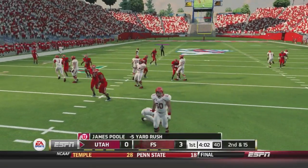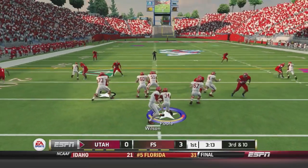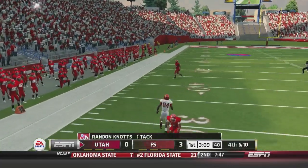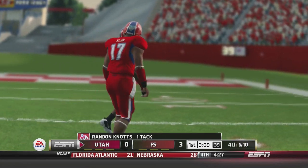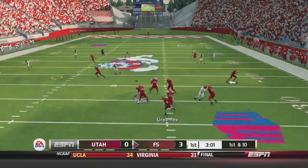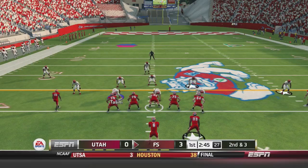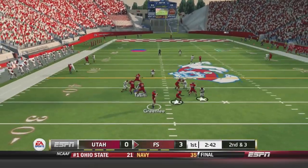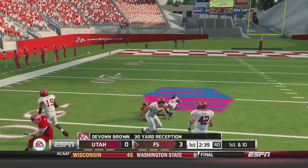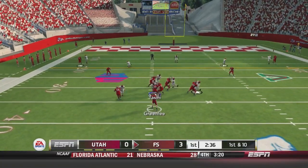Poole gets it and is stopped in the backfield, losing five to start the drive. After the bad run it's third and ten — Wilson throws and misses his man. He was looking for Matt Anderson. Now Greenlee's back to throw for Fresno, gets it to Peck who gets popped. Second and three — Greenlee throws to Brown, his second reception, 30 yards over the middle.